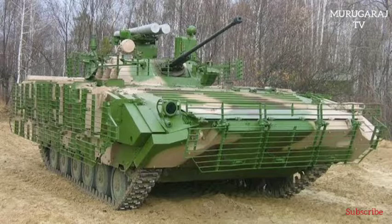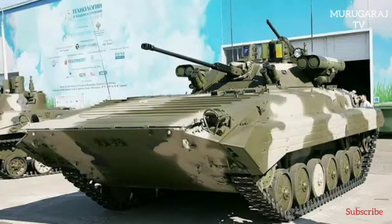The BMP-2M Infantry Fighting Vehicle is an upgraded version of the BMP-2 IFV equipped with a Borezhok turret armed with a 30mm 2A-42 automatic gun, a 7.62mm PKT coaxial machine gun, a 30mm AG-17 automatic grenade launcher, and four launchers of 9M-133 Kornet series anti-tank guided missiles.